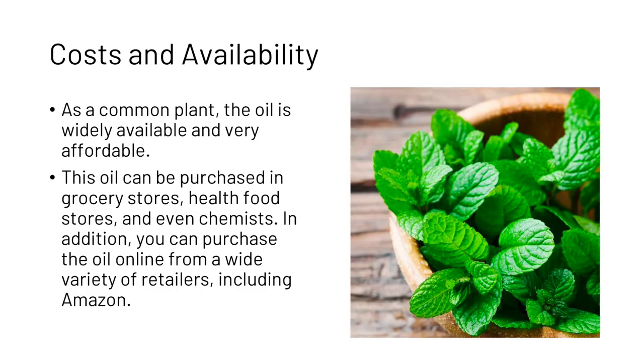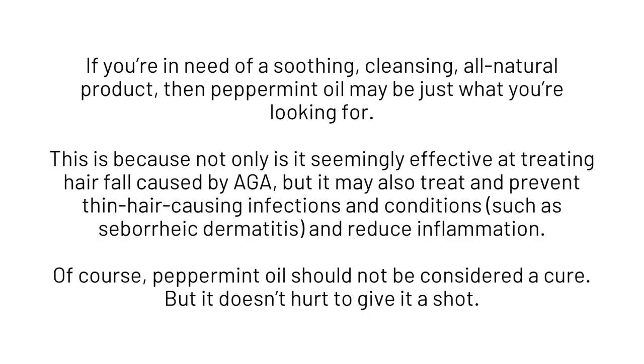As a common plant, the oil is widely available and very affordable. It can be purchased in grocery stores, health food stores, chemists, and online from a wide variety of retailers including Amazon. So if you're in need of a soothing, cleansing, or natural product, peppermint oil may be just what you are looking for. Not only is it seemingly effective at treating hair fall caused by androgenetic alopecia, but it may also treat and prevent thin-hair-causing infections and conditions and reduce inflammation. Of course, peppermint oil should not be considered a cure, but it doesn't hurt to give it a shot.